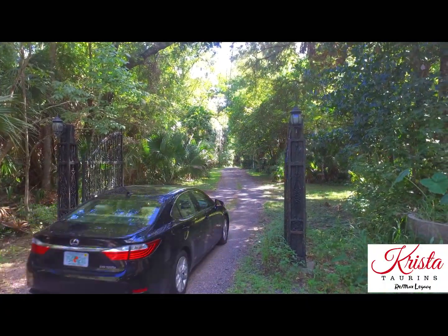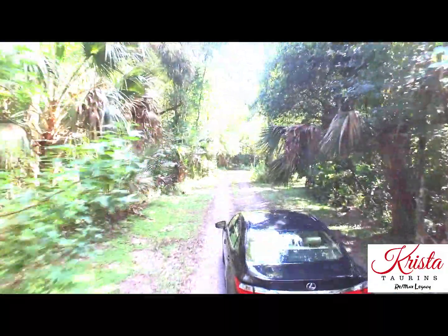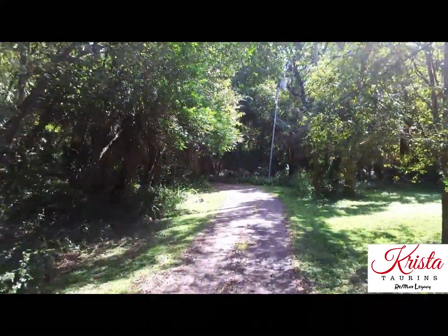Just a short ride down a path off of Enterprise Osteen Road, you'll find this 10-acre property which is exactly what comes to mind when people talk about old Florida.